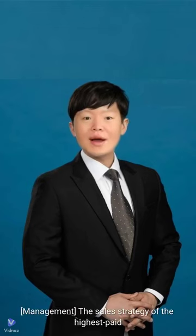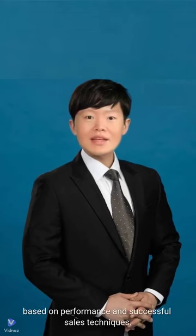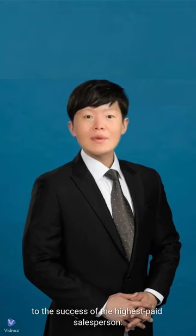Management. The sales strategy of the highest paid salesperson can vary, but it is generally based on performance and successful sales techniques. Here are some key elements that may contribute to the success of the highest paid salesperson.